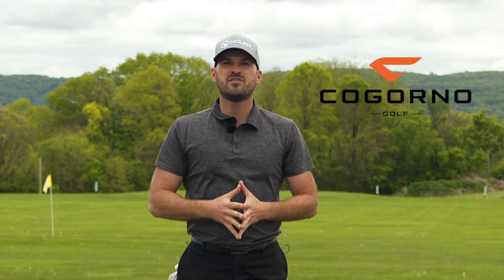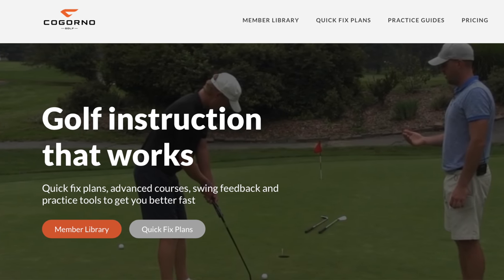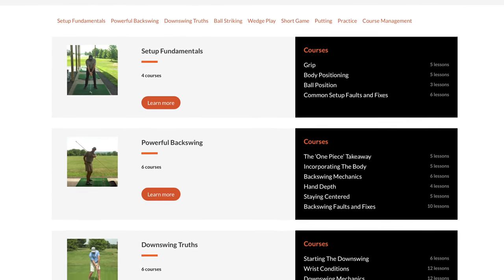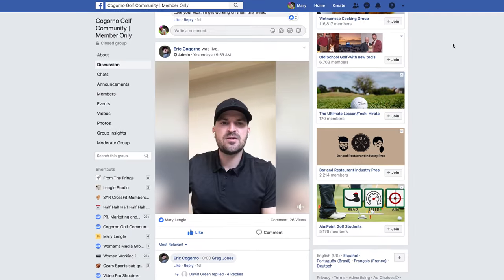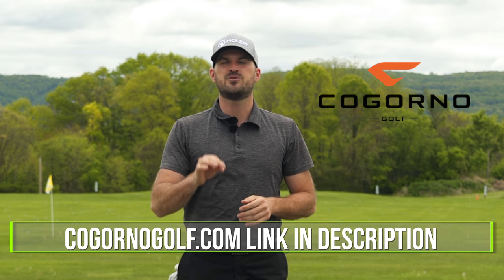If you can't come in person, we'd still love to work with you. We created CagornoGolf.com for just that reason. We have a site on there with lots of different courses, plenty of quick fix sections, practice sections, guided learning step-by-step on everything we talk about here and beyond, as well as our Facebook community where you can post your swing and join our community — join our team of players trying to get better and working together at the game. We'd love to see you there. We'll put a link for CagornoGolf.com in the description down below.